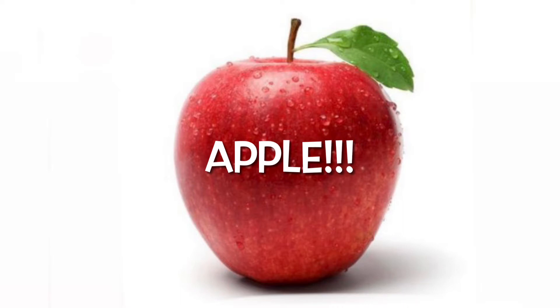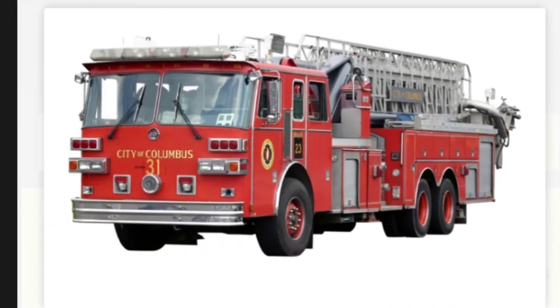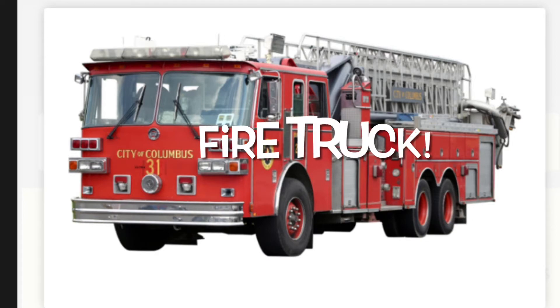It's an apple. Red and delicious. Good job. Here comes another object. Fantastic! You guessed it. It's a red fire truck.